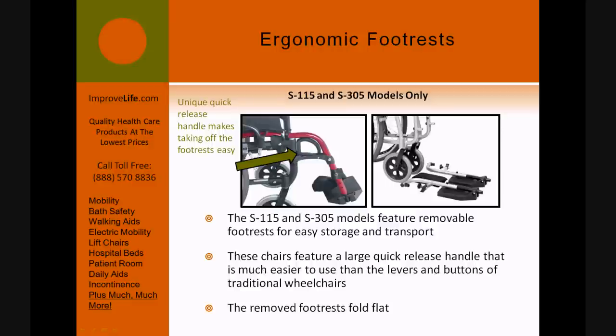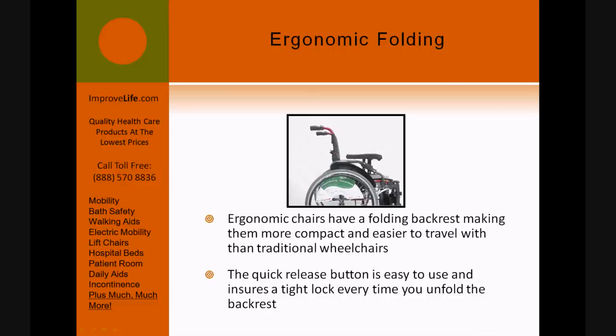The S-115 and S-305 models feature removable footrests for easy storage and transport. These chairs feature a large quick-release handle that is much easier to use than the levers and buttons of traditional wheelchairs. The removed footrests fold flat. Ergonomic chairs also have a folding backrest, making them more compact and easier to travel with than traditional wheelchairs.